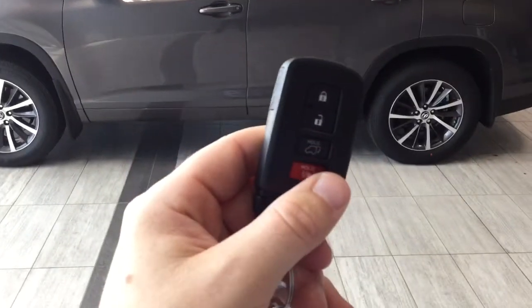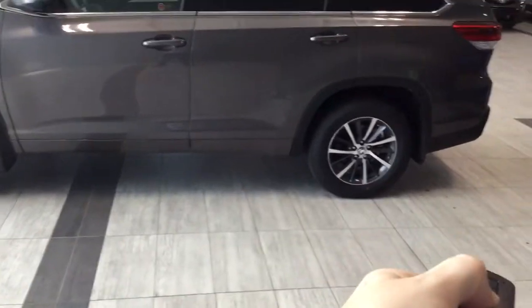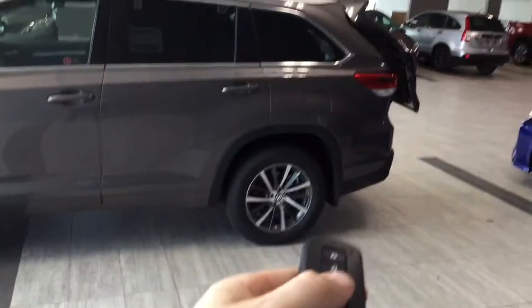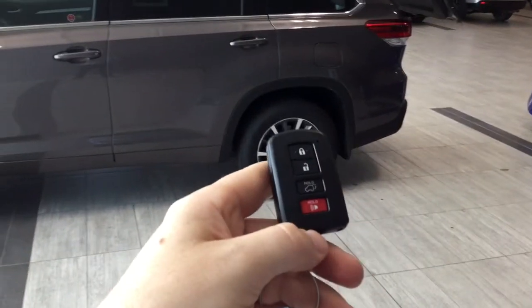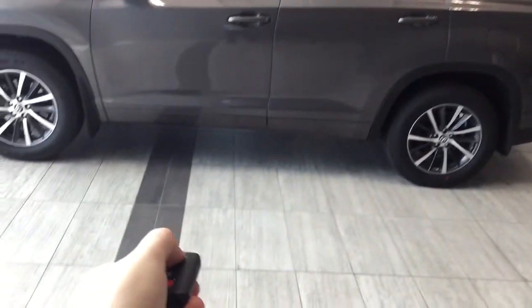This is equipped with the proximity key. You can operate the rear power lift gate, and there is also a panic function. The key allows you to access the vehicle without having to pull your keys out.